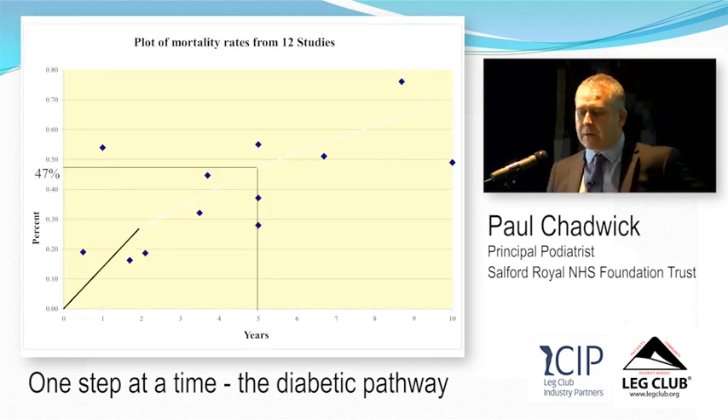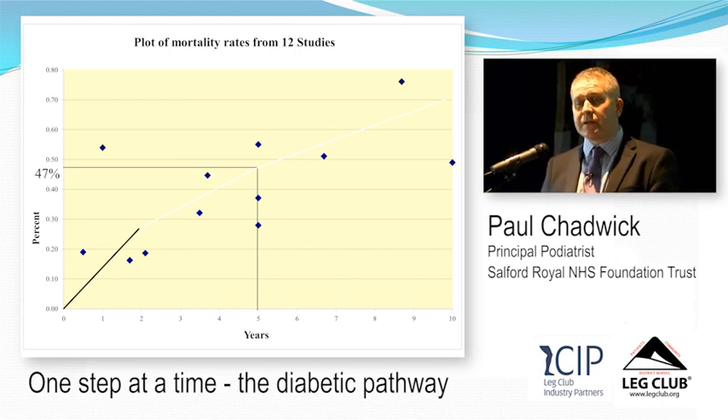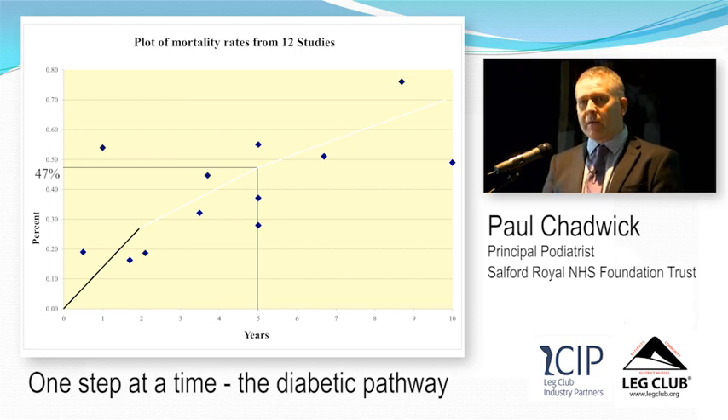Work done by Matthew Young in Edinburgh suggests that 47% of people are dead within five years at presentation of their first diabetic foot ulcer, and at ten years it's around 80%. We talk about amputation and its prevention, but in reality what we should be thinking about is the prevention of mortality — a message we're not getting across to nurses, podiatrists, or patients. We're not giving patients the opportunity to understand that we can do something when they present with that first ulcer.